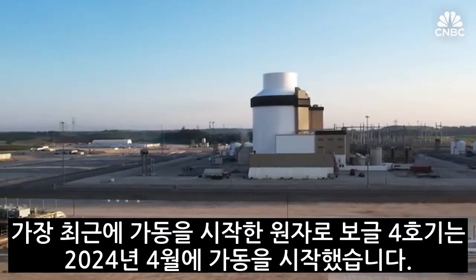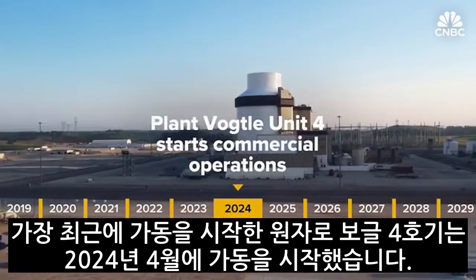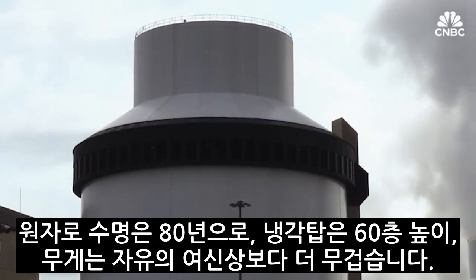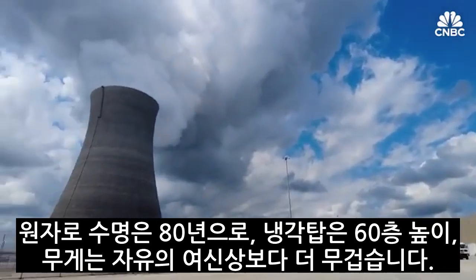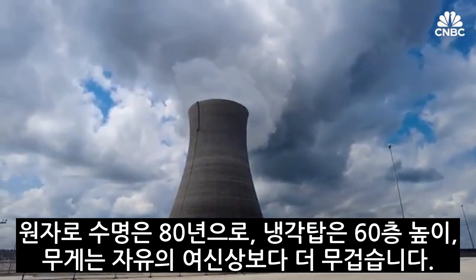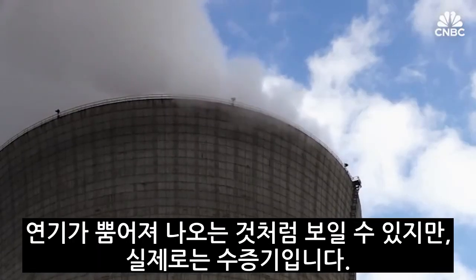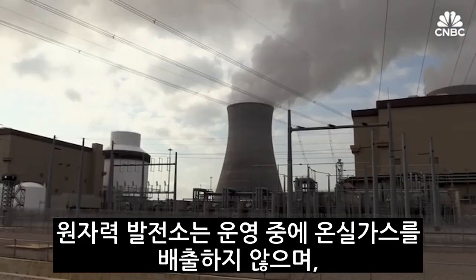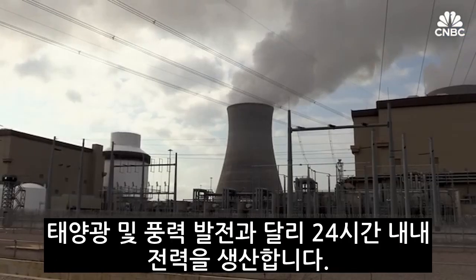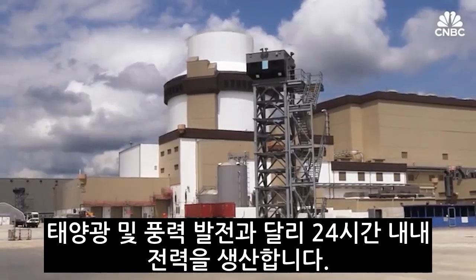Vogtle Unit 4, the newest U.S. nuclear reactor to enter service, began operations in April 2024. With a life expectancy of up to 80 years, its cooling tower stands 60 stories tall and each reactor weighs more than the Statue of Liberty. Though it may look like smoke is being emitted, that's actually water vapor. Nuclear power plants produce no greenhouse gas emissions during operation and, unlike solar and wind power, produce electricity 24-7.